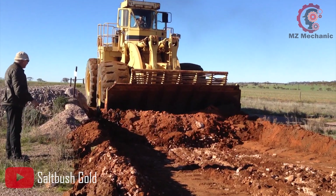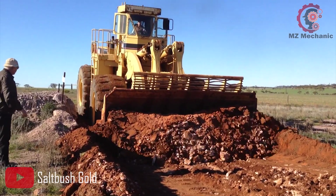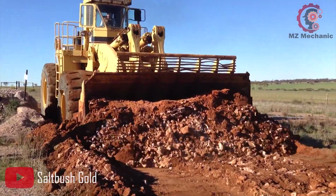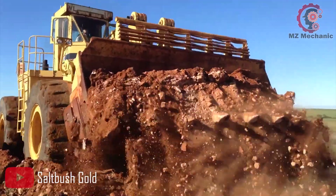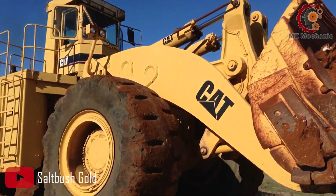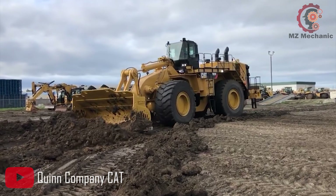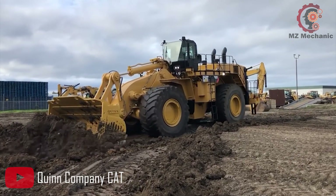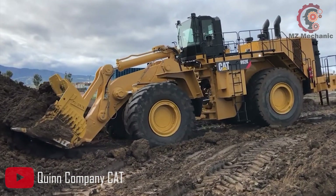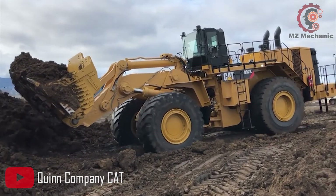With a weight of 95.5 tons, the CAT 992G is a heavyweight champion ready to tackle any task. It features standard tires with a size of 45/65-45, providing stability and durability on various terrains. Equipped with a special bucket kit, this wheel loader has a width of 4.636 meters. The bucket capacity ranges from a minimum of 11.5 m³ to a maximum of 12.3 m³, allowing for efficient loading and handling of materials.